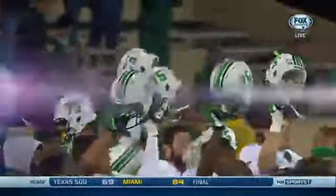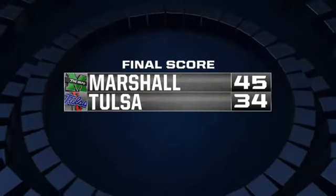5-1, more importantly, in Conference USA, and they are tied with ECU in the East Division.